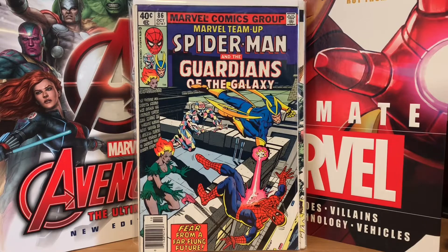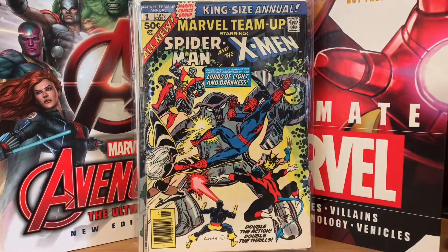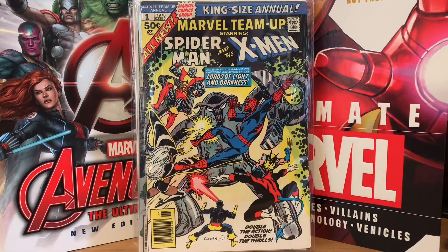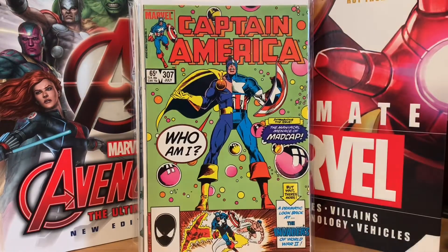Marvel Team-Up Guardians of the Galaxy and Spider-Man number 86 — that's the first appearance of somebody too, I can't remember who. Marvel Team-Up Annual number one — Spider-Man and the X-Men, a really early crossover. I think this is the first time Spider-Man teamed up with the new X-Men, and then in Marvel Team-Up 53 or 54 when John Byrne took over, that's the follow-up to this story — that was also the first time John Byrne drew the X-Men.